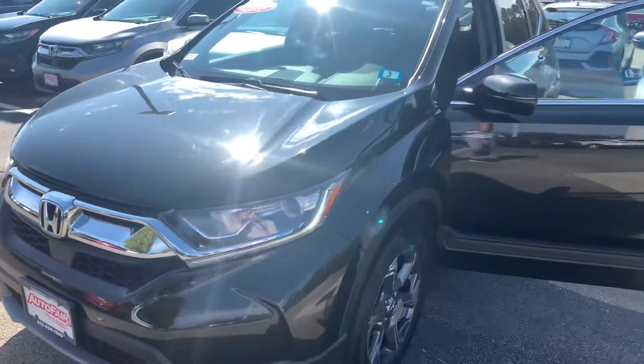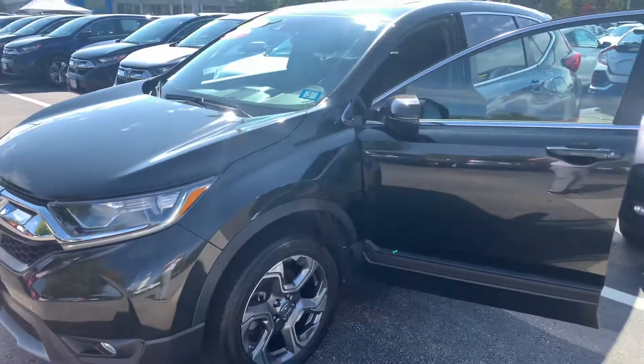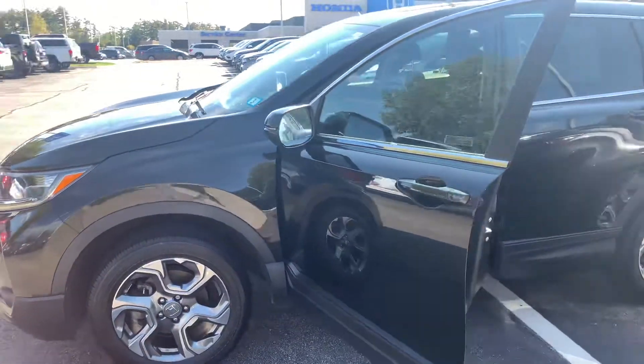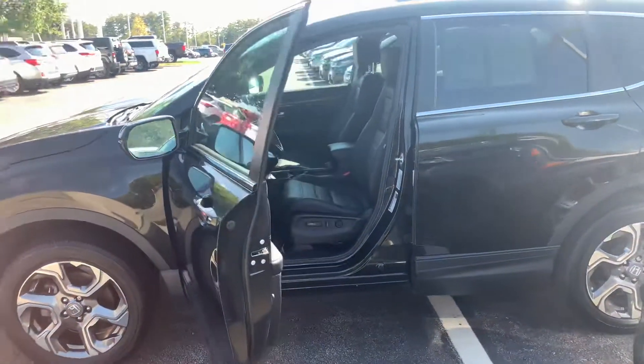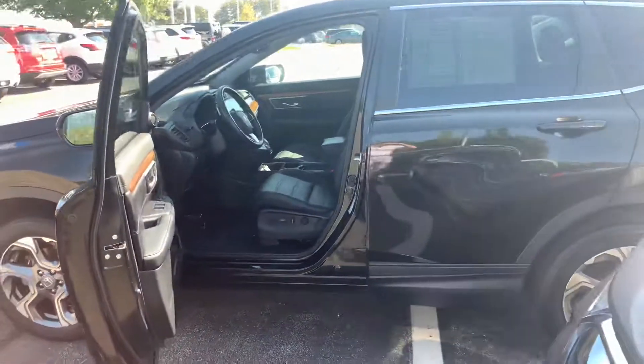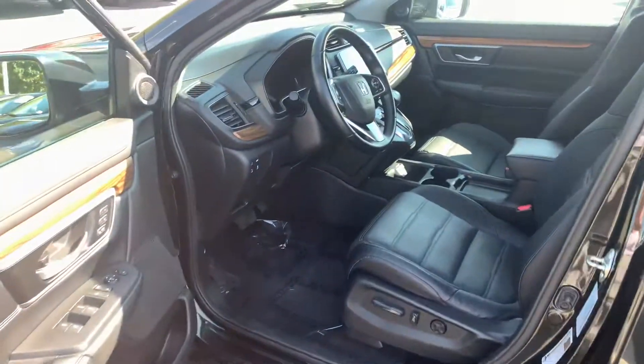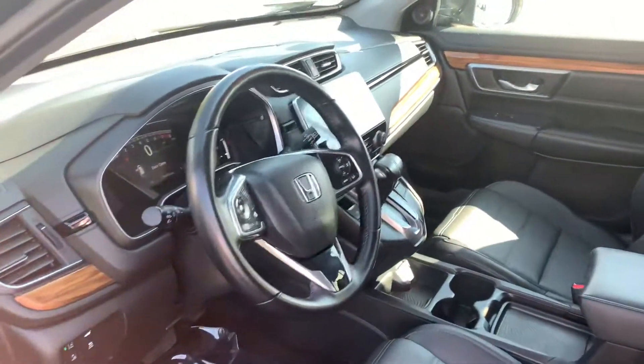I am looking forward to demoing this vehicle in person. If you do have any additional questions on this CR-V or any of the financing options available, I can be reached directly at 603-315-6221. Francis, I hope to see you soon. Thank you.